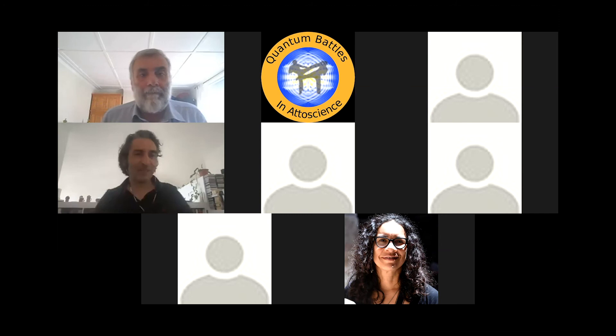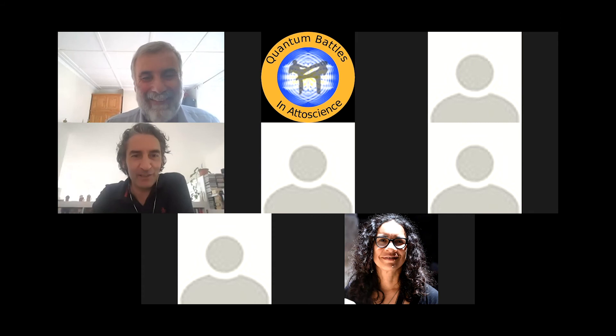Applause on behalf of the 61 attendees. Thanks for a wonderful talk and showing what's possible currently with bigger and smaller sources.